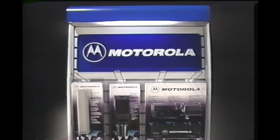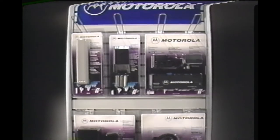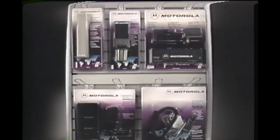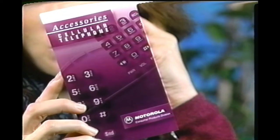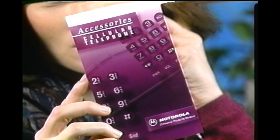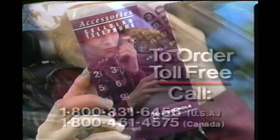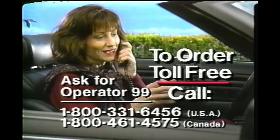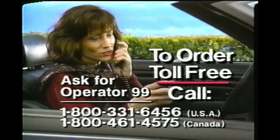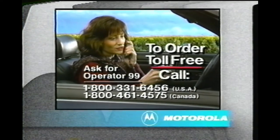Motorola performance-matched accessories are available from your local cellular phone retailer. To make it easier to tell your store salesman exactly which accessories are right for you, we've included this handy reference guide. If your store doesn't have the right Motorola accessory in stock, just call our toll-free parts and accessories number and ask for Operator 99. A Motorola specialist is ready to take your order for immediate home delivery.